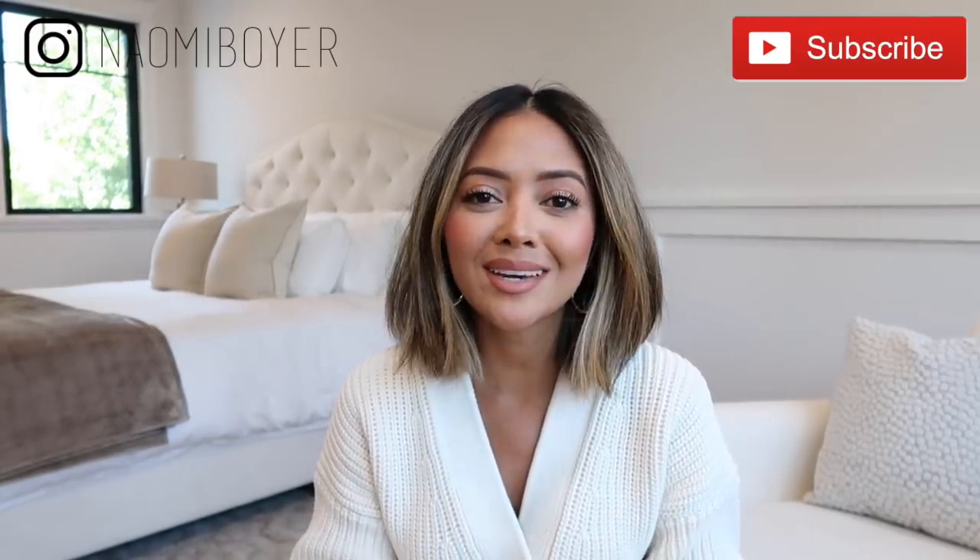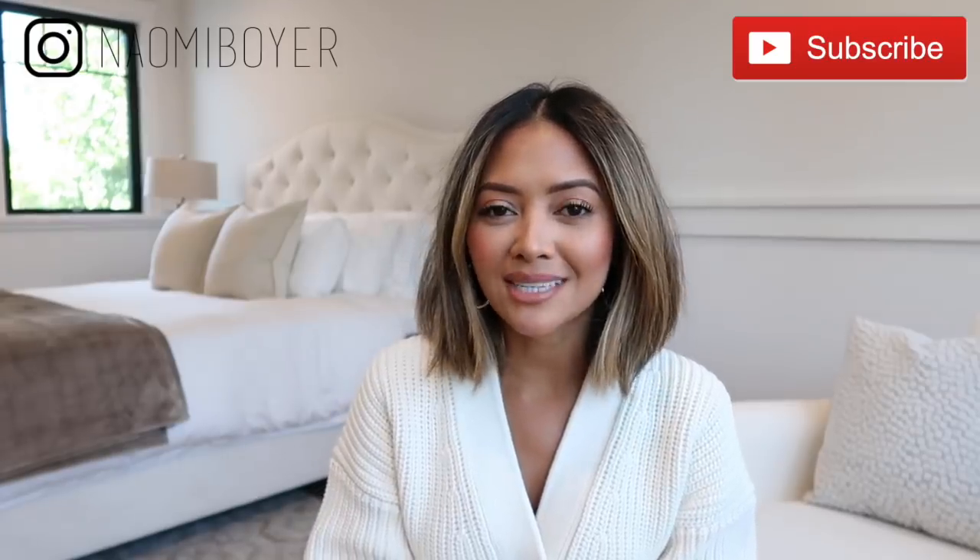Before we get started, please don't forget to subscribe to my channel, and you can also follow me on Instagram — I'm at Naomi Boyer. Let's get to the video. Beauty tip number one is to use custom skincare, because not everyone has the same skin type.